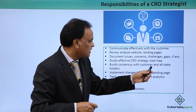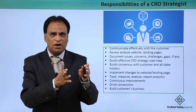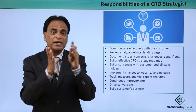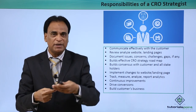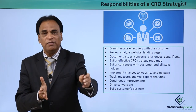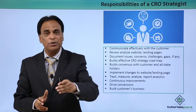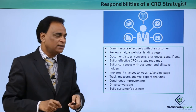Build consensus with customers and all stakeholders. After identifying issues, concerns and challenges on the customer's website, you recommend certain changes, improvements and enhancements. Those recommendations have to be taken into consideration along with the requirements of the customer and all stakeholders — whether a management team or key decision makers. You need to explain what your recommendations are, what you will implement, and what the impact will be. You need to take everybody on board and get their approval before making any changes to their website.